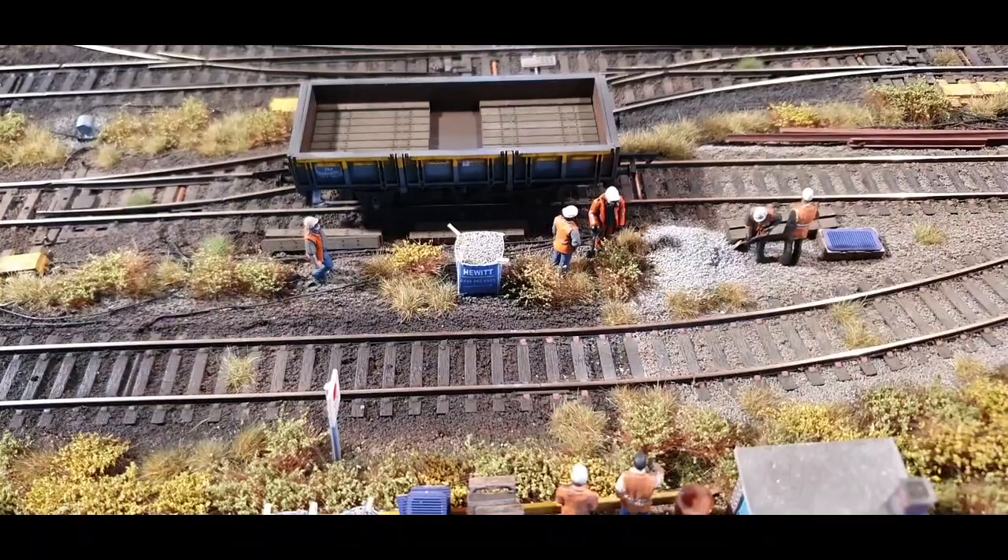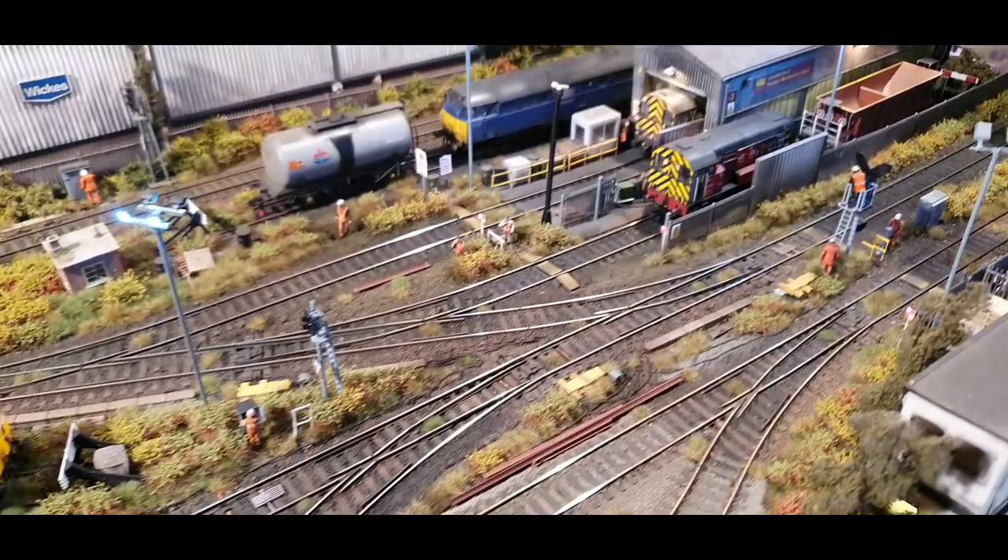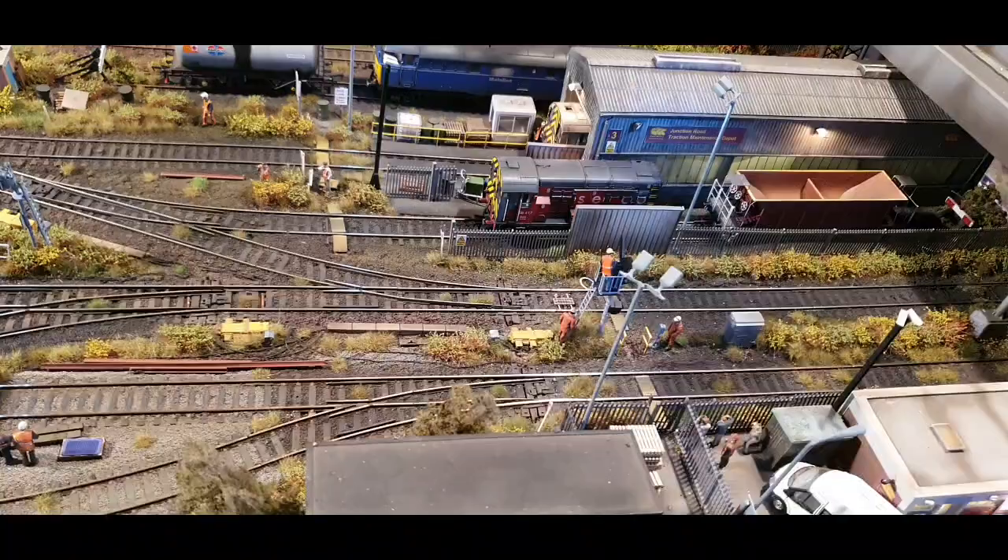Hello there and welcome to Junction Road TMD with me John Batley. Hope you're all okay today. It's a very soggy and wet Norwich this afternoon but here we are in the shed. I'm going to do you a quick June update before we get into it.